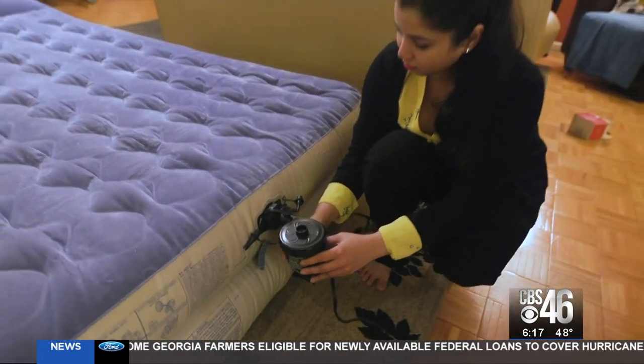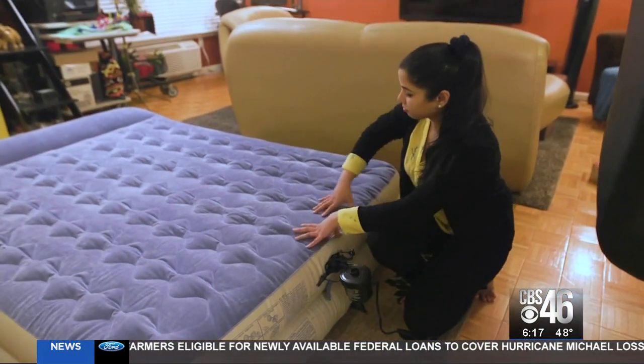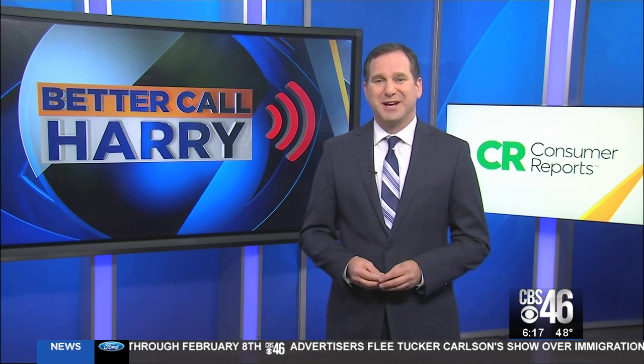Anshal couldn't agree more. It takes less than two to five minutes to inflate the entire thing, so it's always been a win-win for all of us. Consumer Reports testers also found that it took very little force to puncture a hole in any air mattress, so you may want to keep your dog, your cat, or anything sharp pointed in the other direction. I'm Better Call Harry with your Consumer Reports.